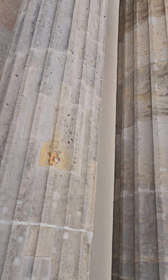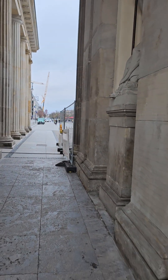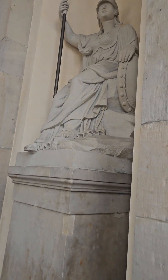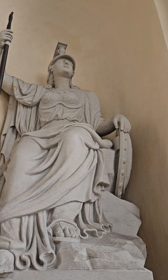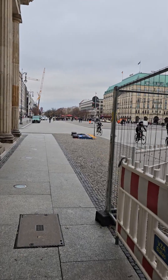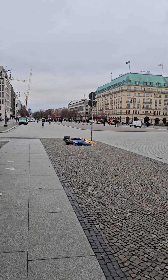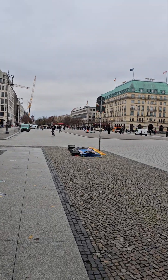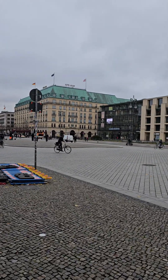You can see some of the damage from the war. I'm passing under the Brandenburg Gate — just like Adolf Hitler did — and coming out on the Unter den Linden, under the linden trees. This is another great boulevard.